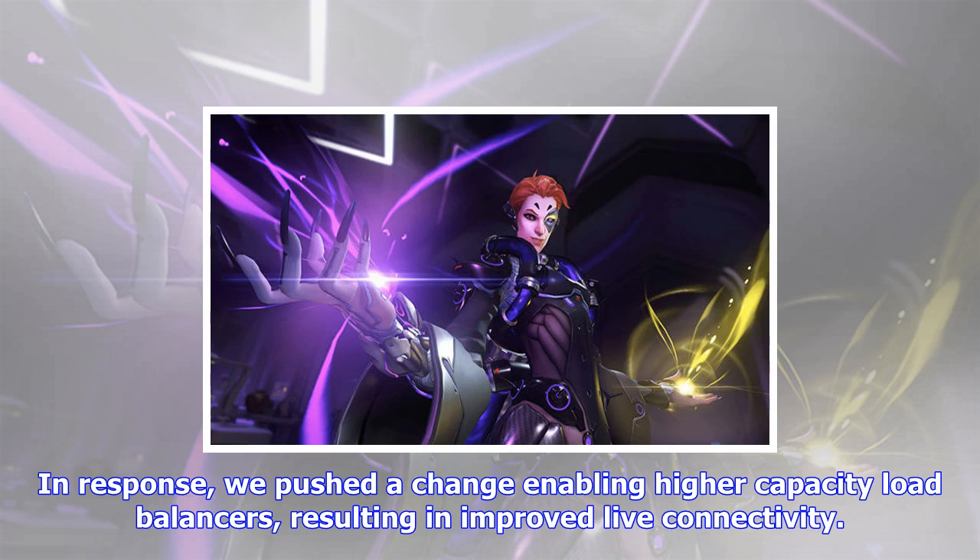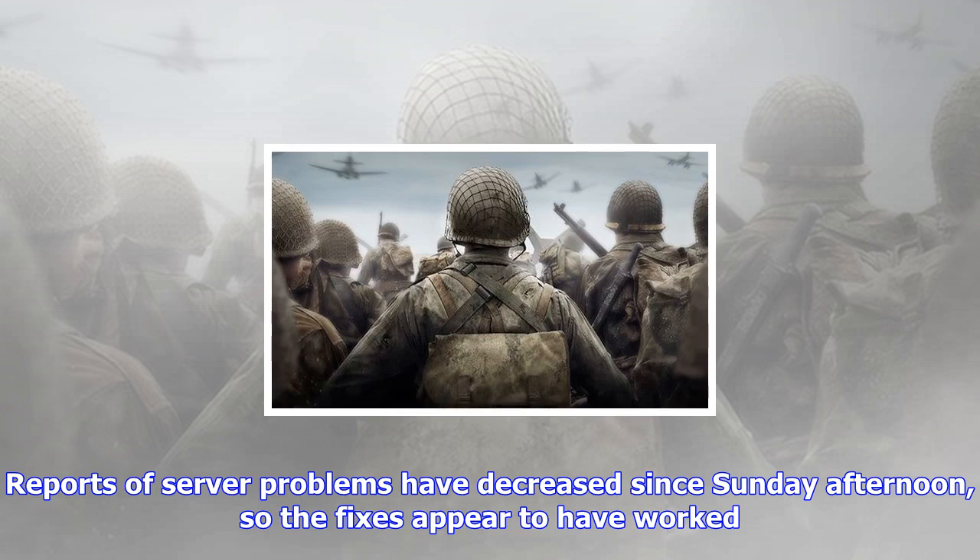In response, we pushed a change enabling higher capacity load balancers, resulting in improved live connectivity. Reports of server problems have decreased since Sunday afternoon, so the fixes appear to have worked.